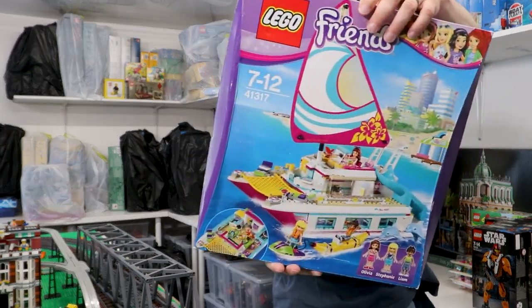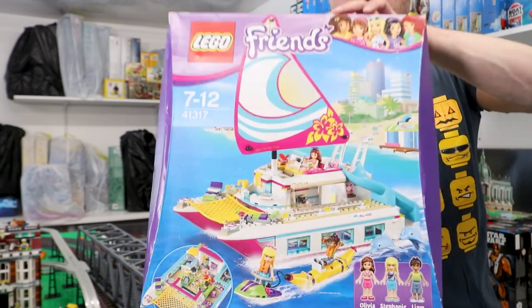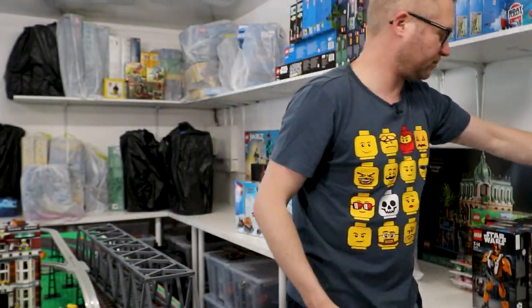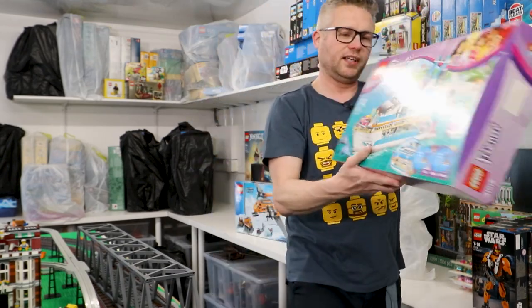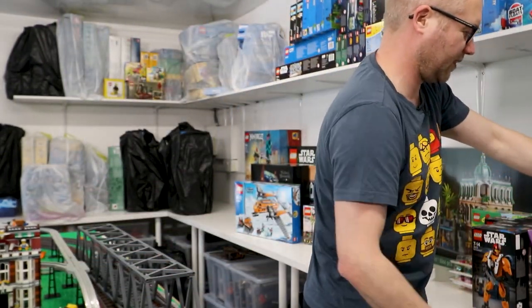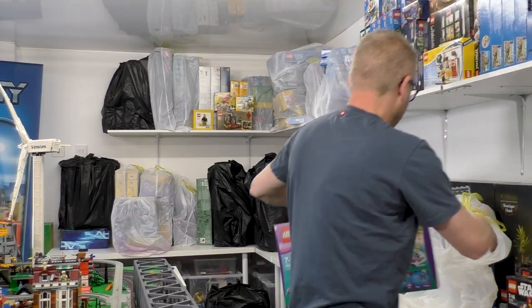A random Friends set — this is the catamaran set from Friends. It is a boat, so technically it counts as a boat collection. This specifically says 'ship does not float,' so there we go — another boat, this time Friends.